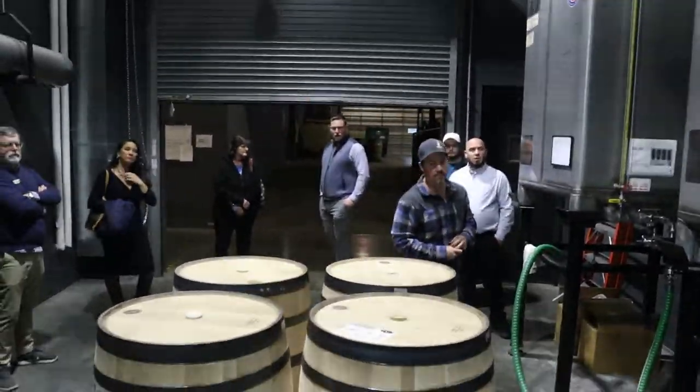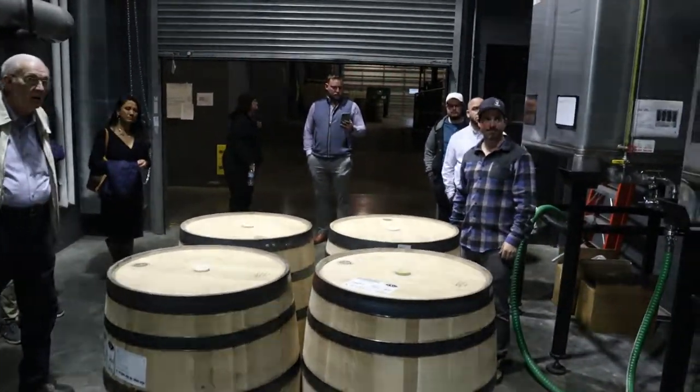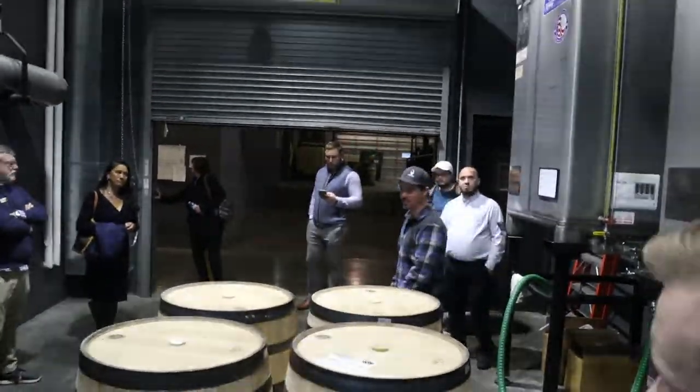So you guys top fill your barrels? Yes. Store them that way? Yep. There's not many people that do that. Yep. That's a good segue actually — let's go check out how that works. So we top fill our barrels, for what you're about to see.